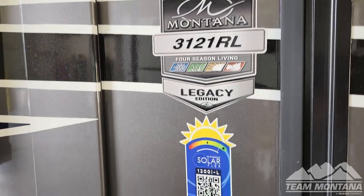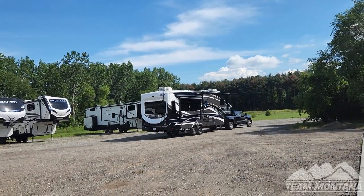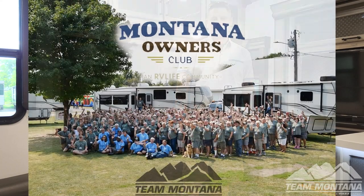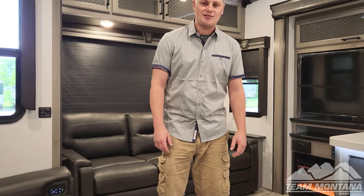Today we've got a super special unit we're going to run through with you. Good friends of mine from Florida ordered this coach. You guys at the Montana Owners Club, I want to give a special shout out to somebody else who's kind of famous here at Team Montana.